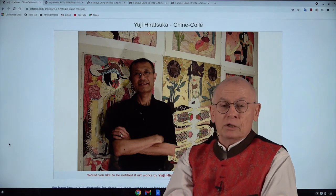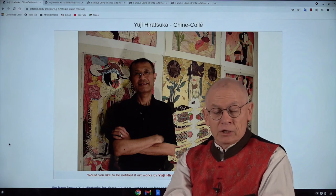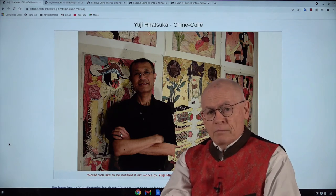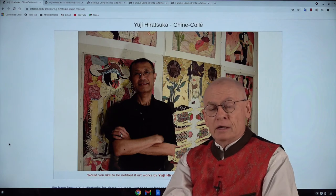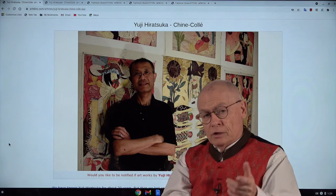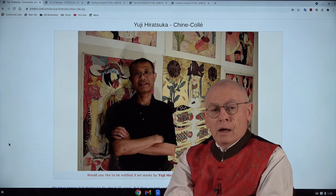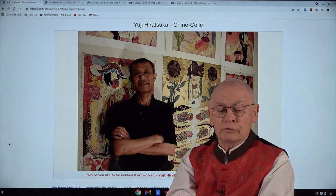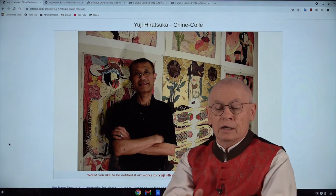Yuji's technique, which I already mentioned, is something pretty special. It's a mix of shinkoli and etching — basically an invention by Yuji. In the article I wrote last night you will find a detailed description of his printmaking technique, and I will show you the website page at the end of this video. Editions by Yuji are usually small — the first print I showed you is just an edition size of 20. All his prints are signed, numbered, and titled.